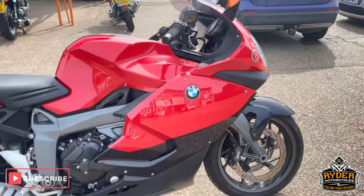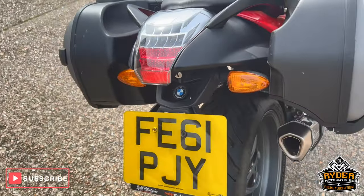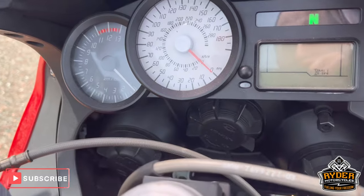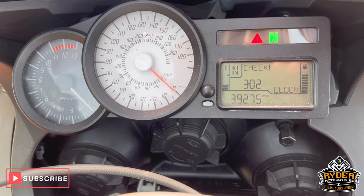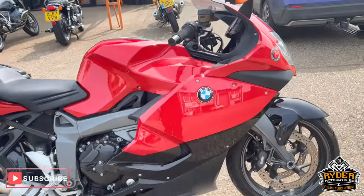Just arrived in stock — this is a really nice BMW K1300S. It is a 61 plate. The mileage is 39,275. It's just arrived today.